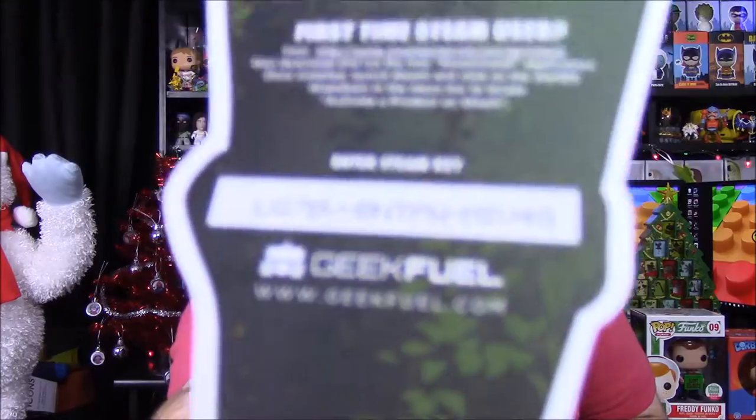Next we have what looks like a club for a caveman, but it is the Steam code for Caveman Craig and the Tribes of Bog. It's still cool; you could even beat somebody with it even though it's just a piece of paper. There's a free code for anybody who wants it.